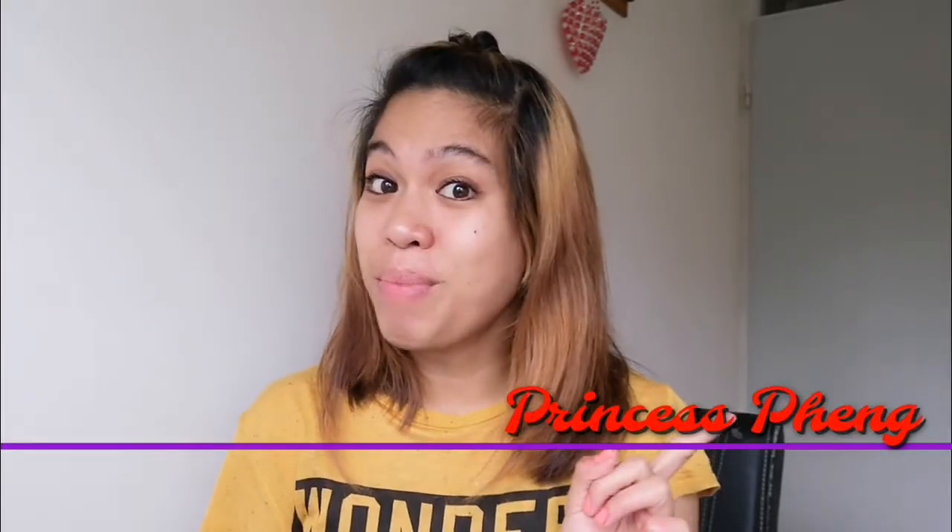Hello guys! Welcome again to my YouTube channel. This is me, Princess Bang!